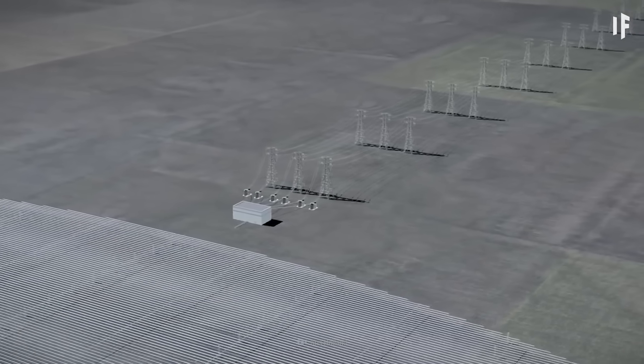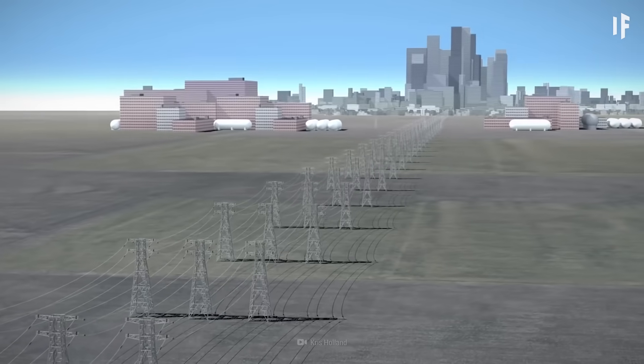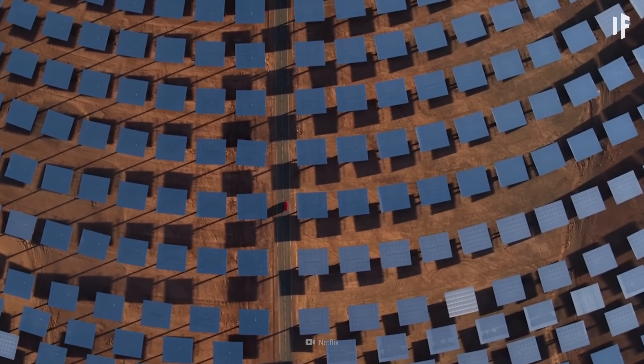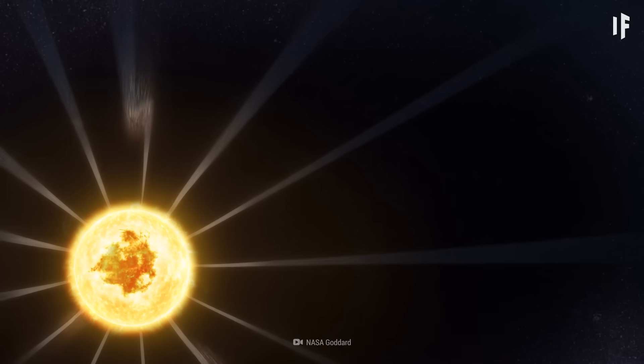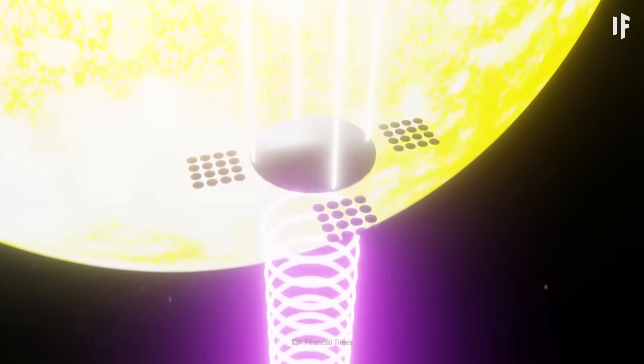You'd still be able to receive enormous amounts of power from there. Theoretically, if your space solar power station was 10 square kilometers, it could power 1.5 million homes. Compare that to Earth's surface, where you'd need about 6 million solar panels to generate the same amount of energy. Speaking of supplying Earth with power, how exactly would you manage to get all that energy back to our planet so we could use it?